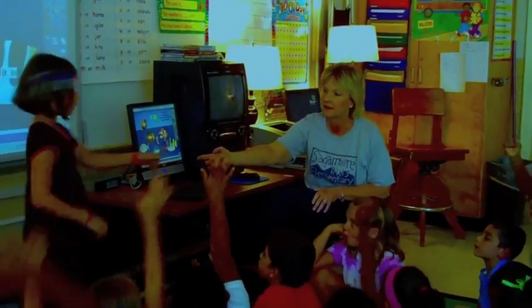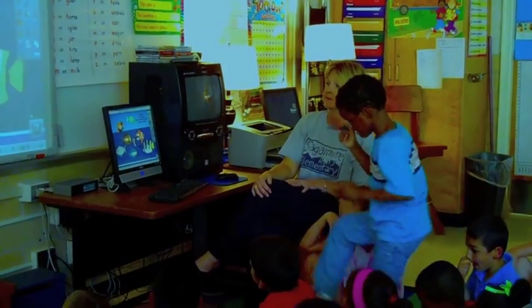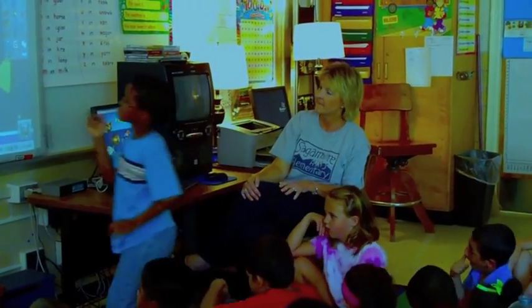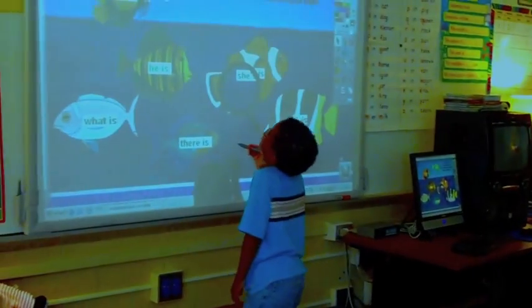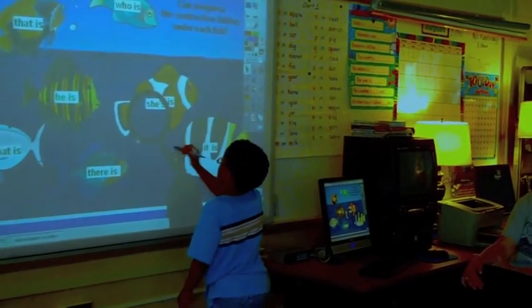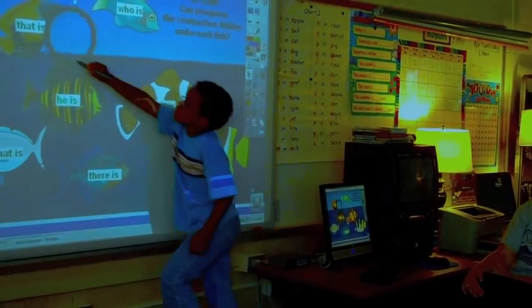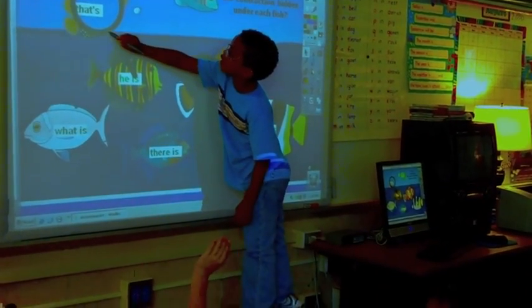Here's how interactive boards work in the classroom. Chris, come on up — you'll get a turn. All right, which one are you going to do? And what will the contraction be? Good job!